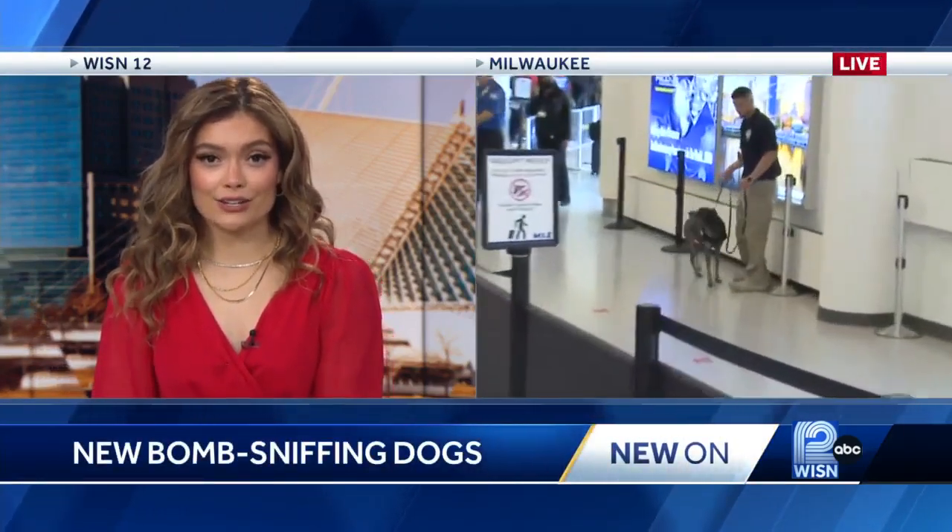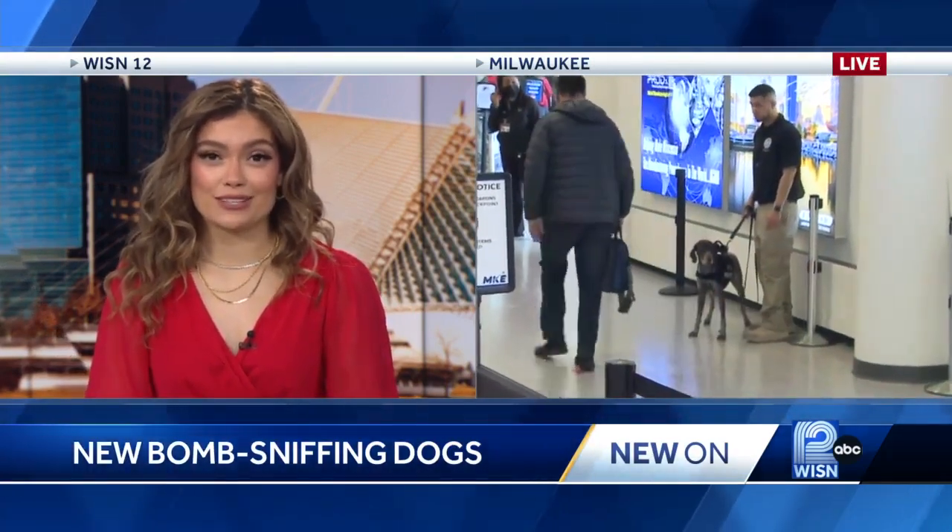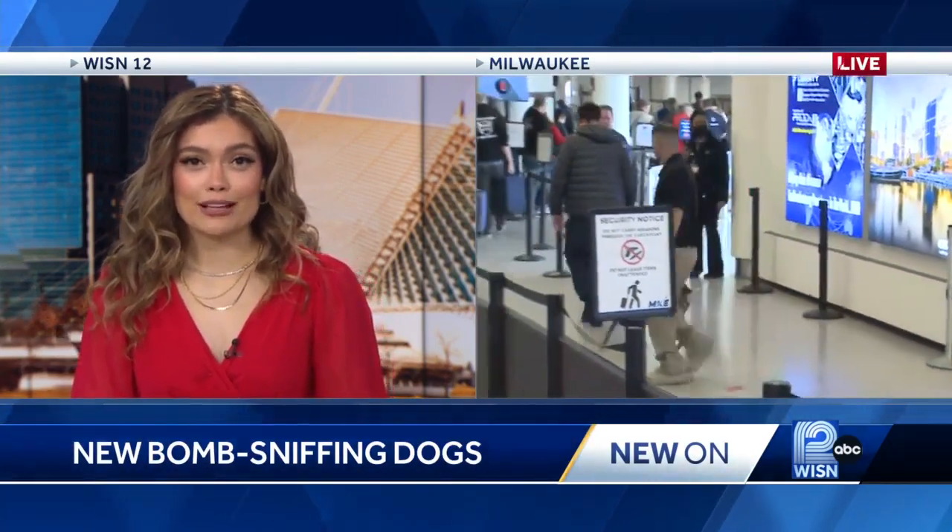Yeah, definitely, Gabby. This is something that I've experienced at O'Hare airport in Chicago — they have the canine units as well — so I can definitely attest to the fact that it makes it quicker just to get through that security line. Gabriela Garza reporting live for us in Milwaukee.